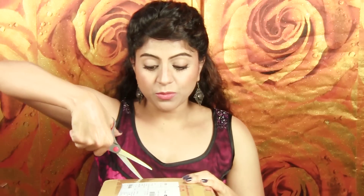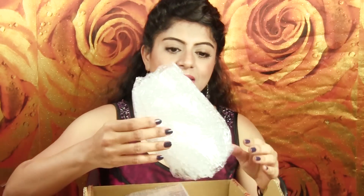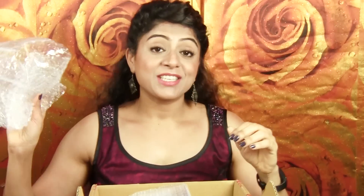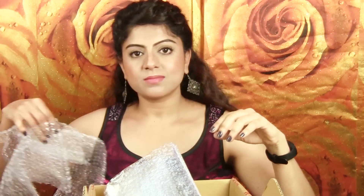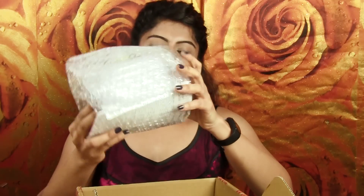So these items I have ordered keeping in mind the future videos that I'm going to make, so you will see these items very, very soon in my upcoming videos. There is an empty bubble wrap that's just to keep the other products safe, I guess. And all the items they have just wrapped in one bubble wrap. So let me just get rid of the box and open these items one by one.